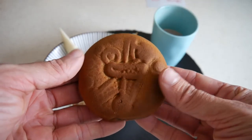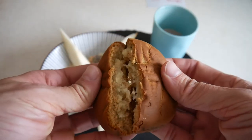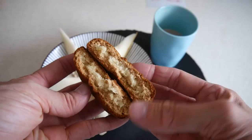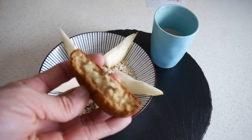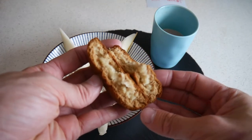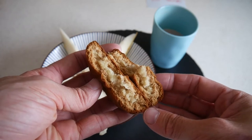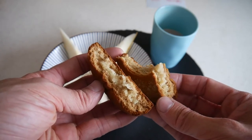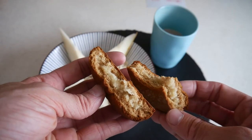Let's check out this one here. This is how it looks like, with a marzipan filling. Wow. It's amazing.